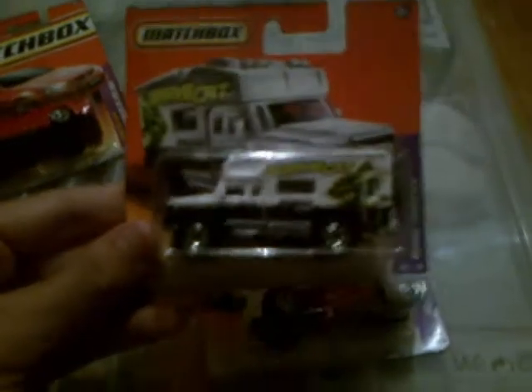I also went to Coles and found these new Matchbox cars. This one's called Road Tripper - it's like a camper sort of truck, it looks very good.